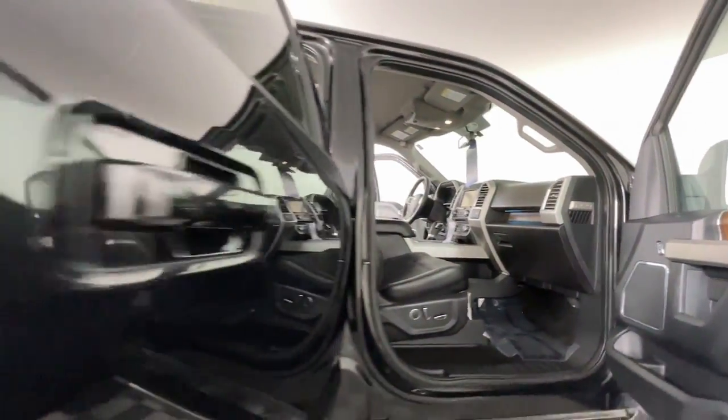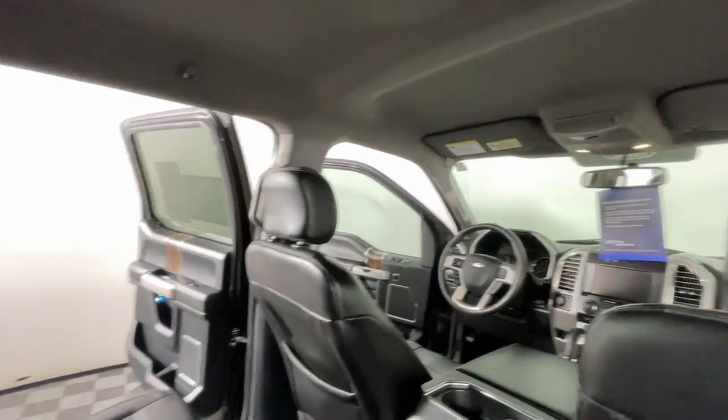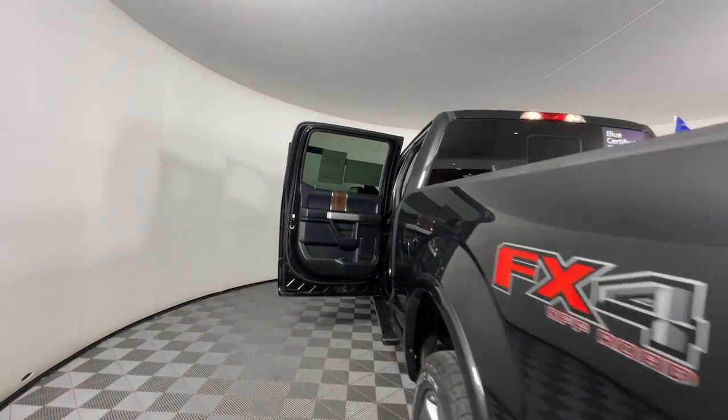Keyless entry, four-wheel drive, heated mirrors, woodgrain interior trim, keyless start, cooled front seat, power passenger seat, satellite radio, fog lamps, and backup camera.